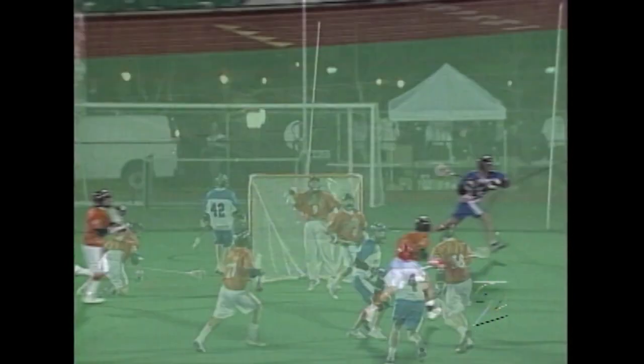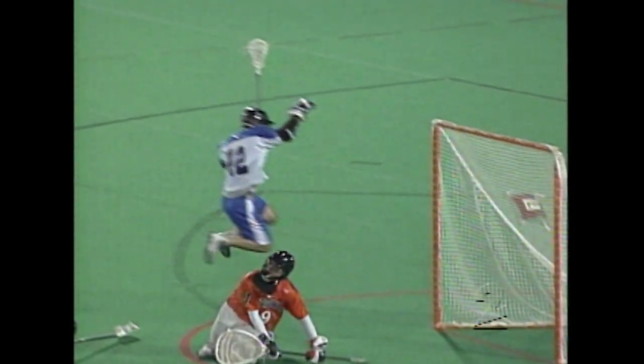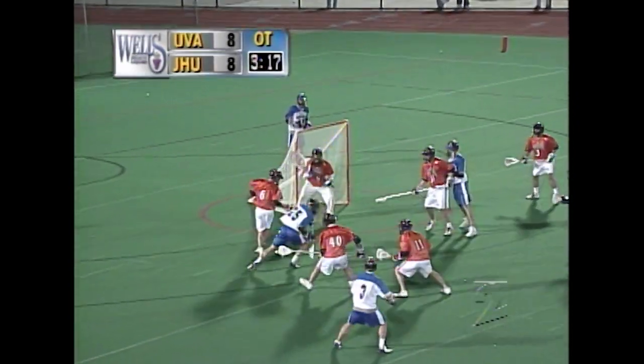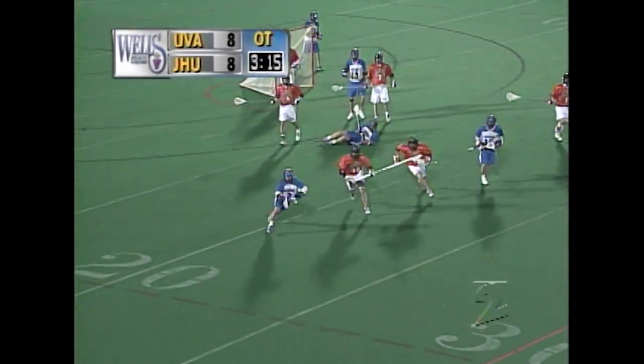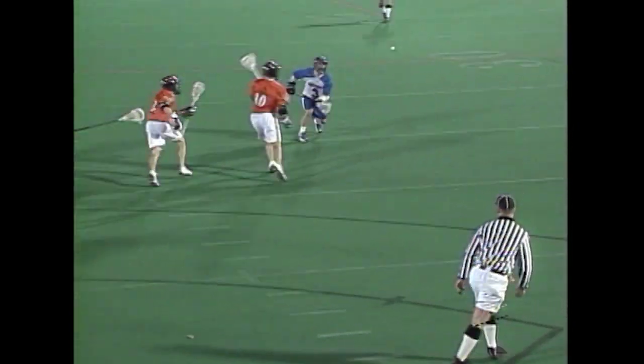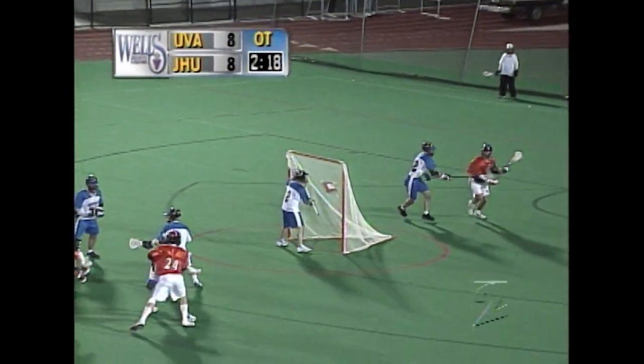Very common. McDermott didn't give him enough fakes. You see McDermott looked low and shot low, and Johnson read it. Up top it's Whedon. Eric Whedon to Doniger and a shot and a save — good save by Tillman Johnson. Look at the catch by Doniger and the quick redirect. Just hits him in the chest.